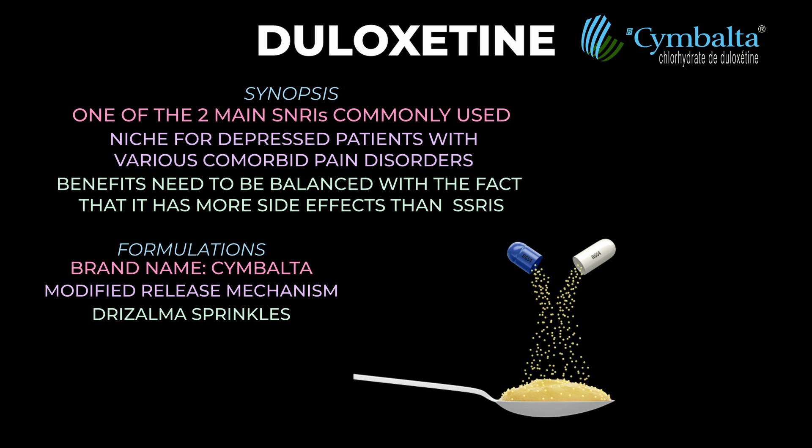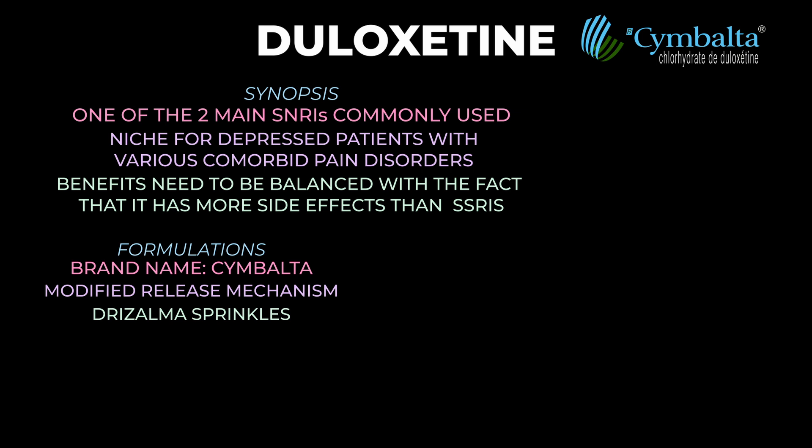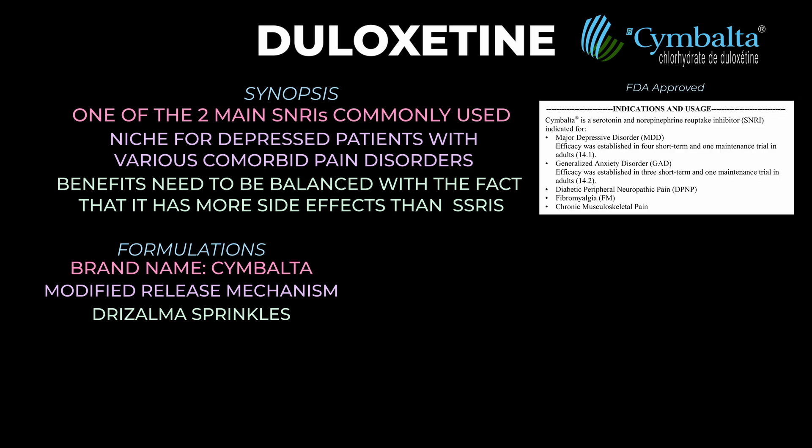In the biz, we call this a patent extender. Back to regular duloxetine — the dosages it comes in are 20 mg, 30 mg, 40 mg, and 60 mg. The medication is FDA-approved for MDD, GAD, diabetic peripheral neuropathy, fibromyalgia, and chronic musculoskeletal pain.